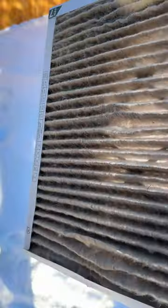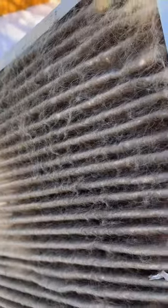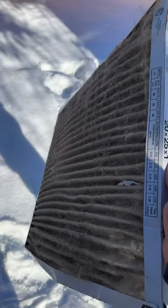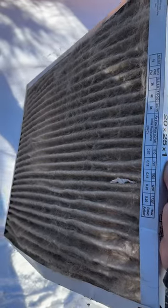I don't think I've ever seen as much dog fur on a filter as this one, and this filter, believe it or not, is one month old. So if you have dogs that shed a lot, you could be needing to replace your filters like once a month.